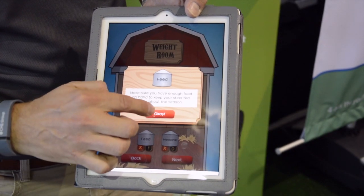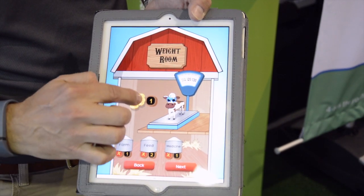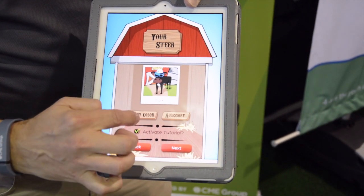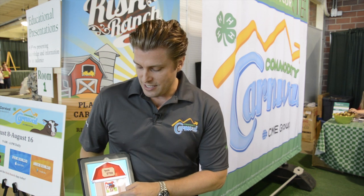It's a free download for your iPhone or Android — you play it on tablet or on your smartphone. Kids have an opportunity to customize their steer: they can change its accessories and change its body color, even give it a new name, so they can continue to play and build their herd.